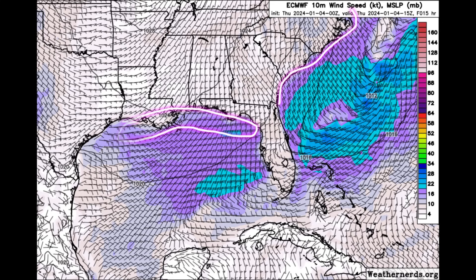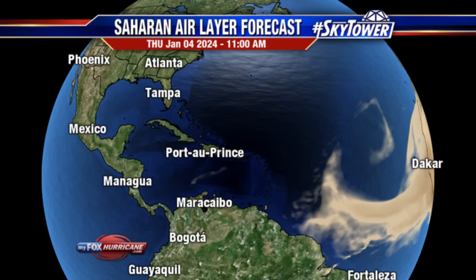Moving on to the Saharan Air Layer forecast — Saharan dust is something that is no stranger to the Caribbean. On occasion it will make its way through in these large plumes, mostly as we head toward summer. It peaks in July, and that is when the most dust is carried from the Saharan Desert in Africa across the Atlantic and to the Caribbean. It has its benefits: for one, it helps to limit tropical cyclone activity.